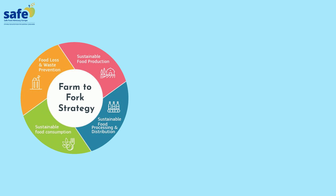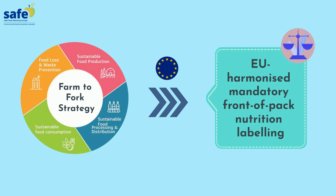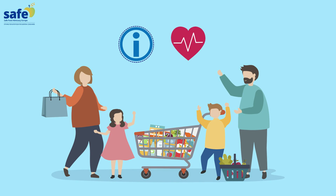In its farm-to-fork strategy, the European Commission called for the establishment of an EU-harmonized mandatory front-of-pack nutrition labeling in order to empower consumers to make more informed and healthier food choices.